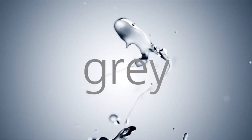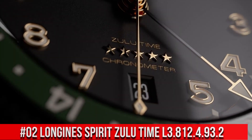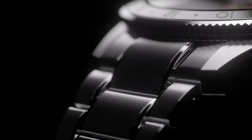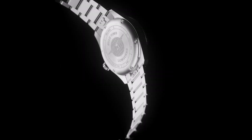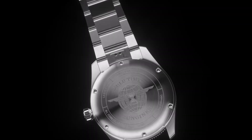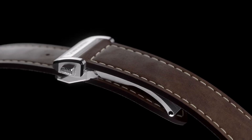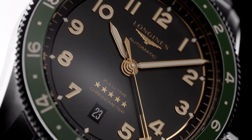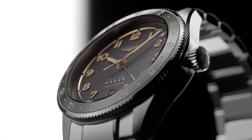Top 2: Longines Spirit Zulu Time L3.812.4.93.2. Dimension: 42mm. Movement Type: Automatic. Thickness: 13.9mm. Dial Color: Sunray Blue. Shape: Round. Material: Stainless Steel and Ceramic Bezel. Glass: Scratch Resistant Sapphire Crystal with several layers of anti-reflective coating on both sides. Lug Distance: 22mm. Water Resistant to 10 bar. Case: Screw-In Crown. Weight: 113.2 grams.